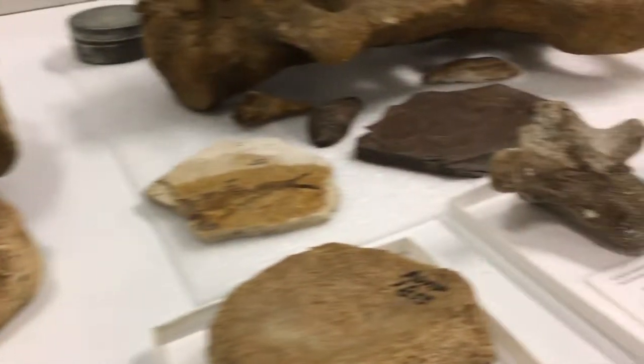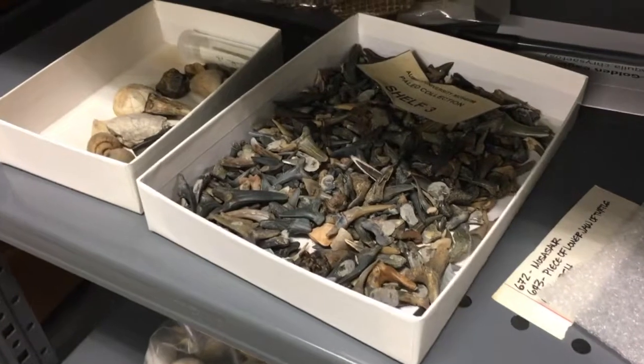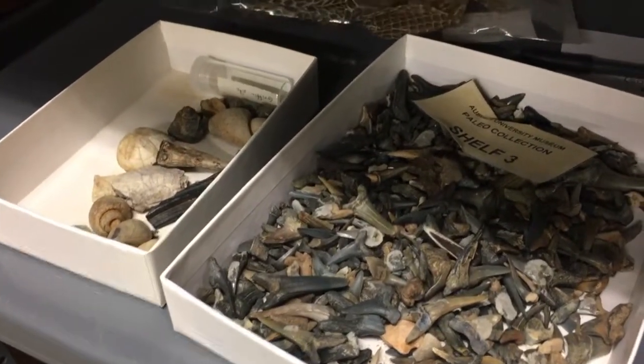Let me ask you this — I'm a huge Jurassic Park fan — do you have the amber? We don't have any amber, but we do own a piece of the Appalachiosaurus, which was the only Tyrannosaurid that's been found in Alabama. That piece is actually on display at the McWane Center in Birmingham, and we have a cast here to look at if you wanted to.